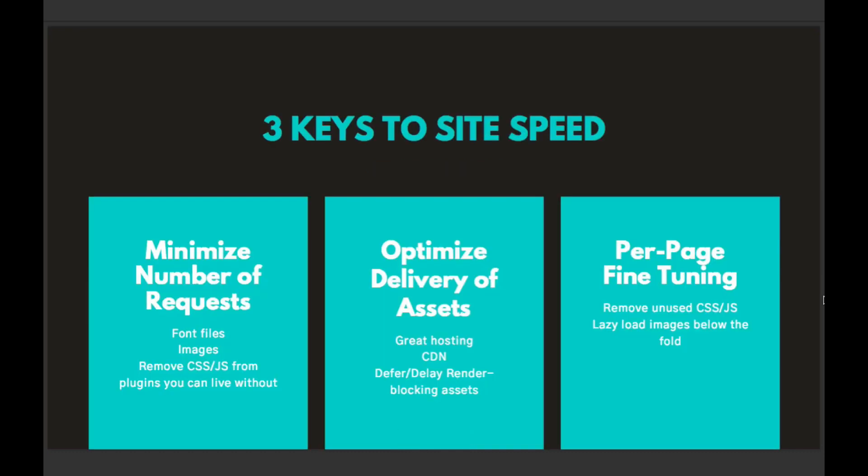There are three main ways I like to look at improving website speeds. First, we can minimize the number of requests. Every asset, every little thing you load on a web page is an HTTP request — you're telling a server somewhere, 'I need this thing to make this page do what I want.' Minimizing the number of requests is a great way to get your site loading quicker, because the fewer things you're requesting from a server, the faster your pages can load.